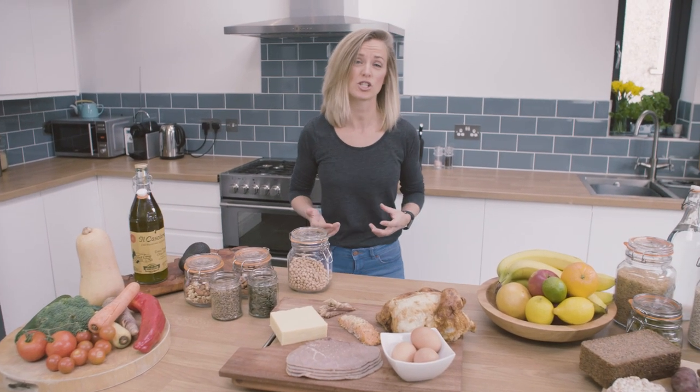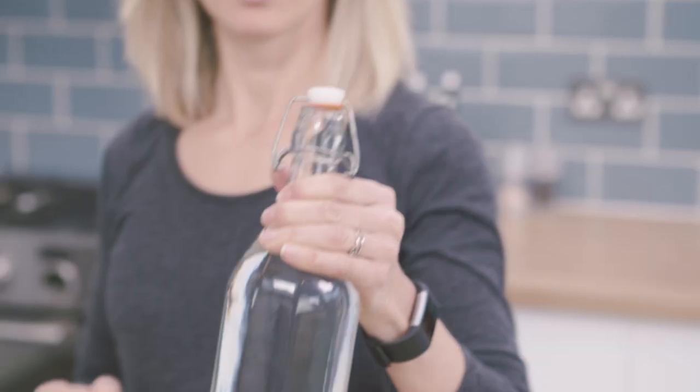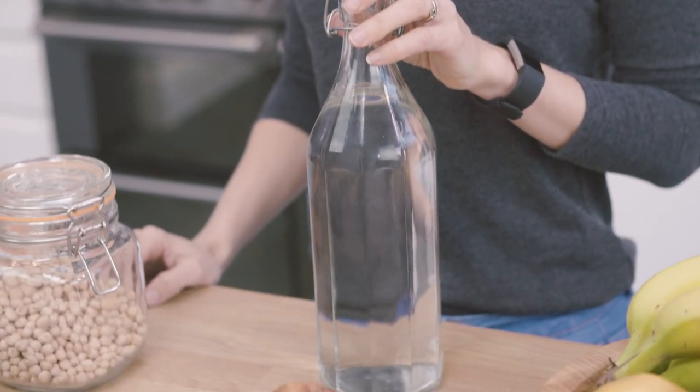And then don't forget about hydration. Fluid is really important, and of course the best source is plain water. You want to be drinking about 2 to 3 litres of this a day.